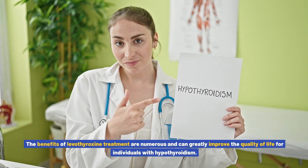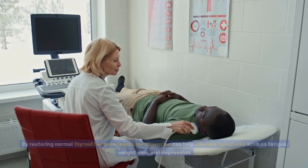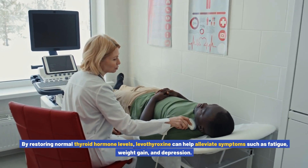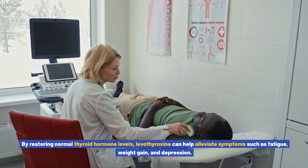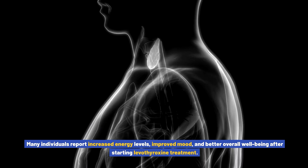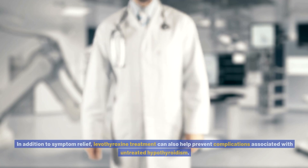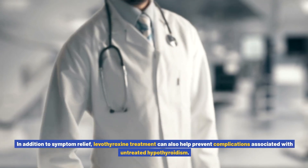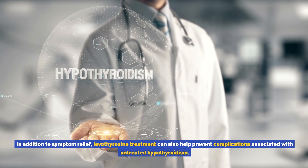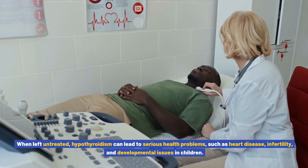Benefits of levothyroxine treatment: the benefits are numerous and can greatly improve the quality of life for individuals with hypothyroidism. By restoring normal thyroid hormone levels, levothyroxine can help alleviate symptoms such as fatigue, weight gain, and depression. Many individuals report increased energy levels, improved mood, and better overall well-being after starting levothyroxine treatment.